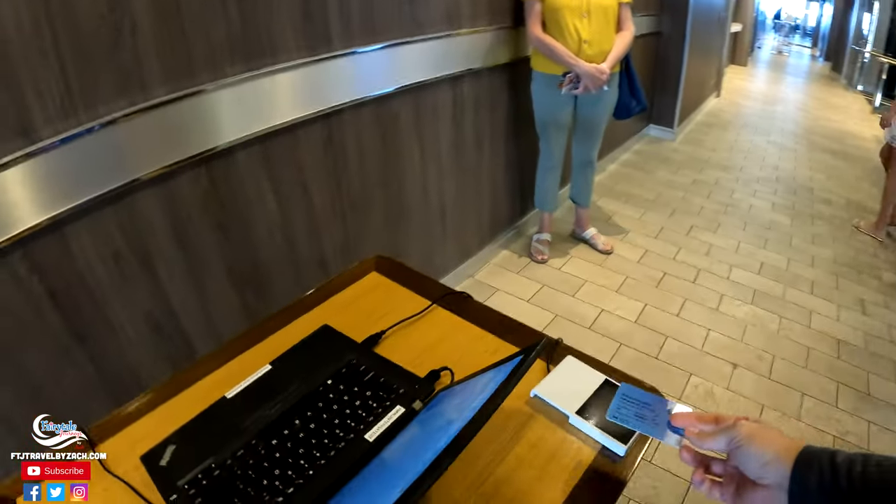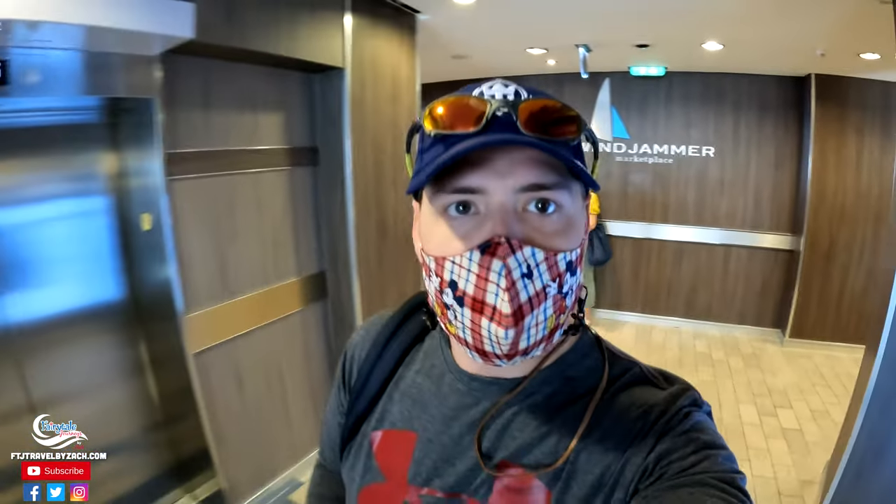So we just wrapped up breakfast in Windjammer Marketplace. I think Colin's going to go read at the front. I may just wander around a little bit — I have no idea what I want to do, just check out the ship I guess. And just like that, we're tapped out — they know now that a certain number of people have gone and left from Windjammer.